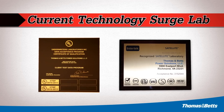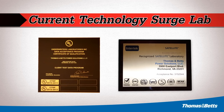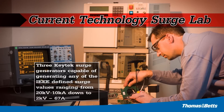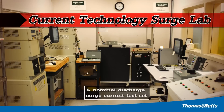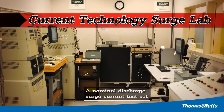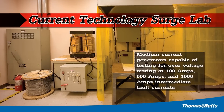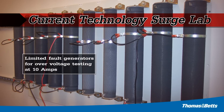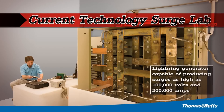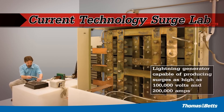Thomas and Betts Power Solutions' state-of-the-art surge lab is both UL and ETL certified. The lab includes three key tech surge generators, a nominal discharge surge current test set, medium current generators, a limited fault current generator, and a lightning generator capable of producing surges as high as 200,000 amps.